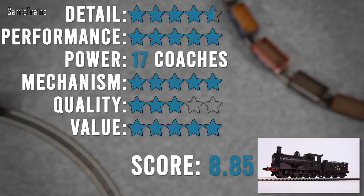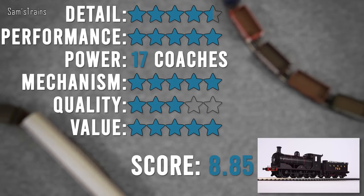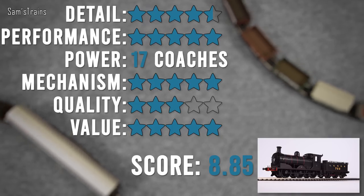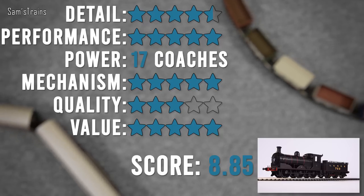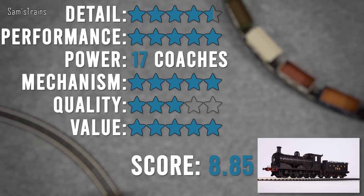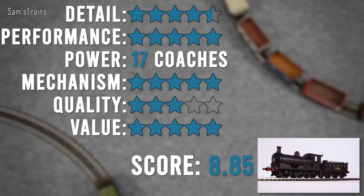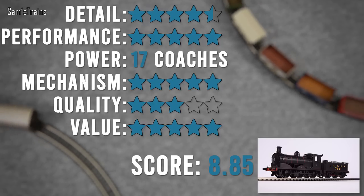Quality — it hurts to do this, but I've knocked two stars off. The build quality generally is fantastic: all that die-cast, the beautiful finish, excellent decoration overall. But there are issues: the body doesn't fit on properly, the glue marks always have to knock off a star, and the choice of metallic paint for builders plates is not convincing. Value for money — five stars. At £139.99 RRP it's fantastic given the mechanism, the die-cast, and the detail complexity.